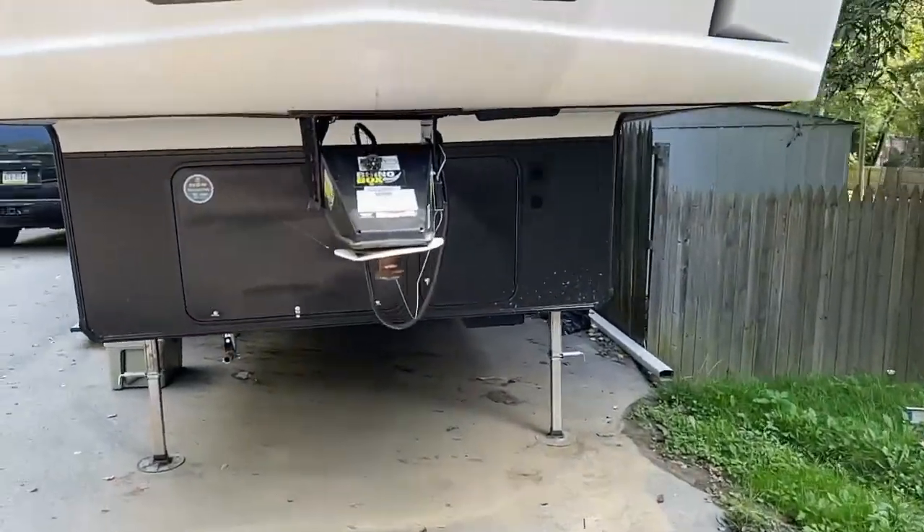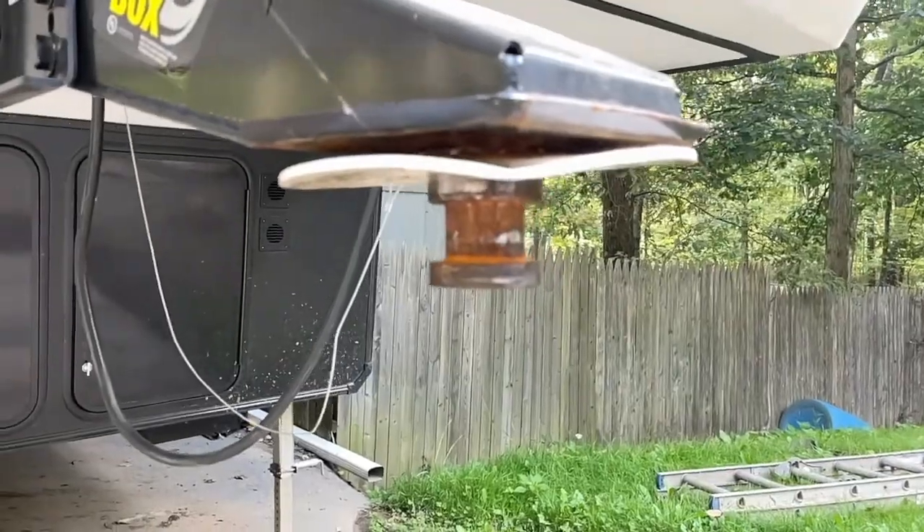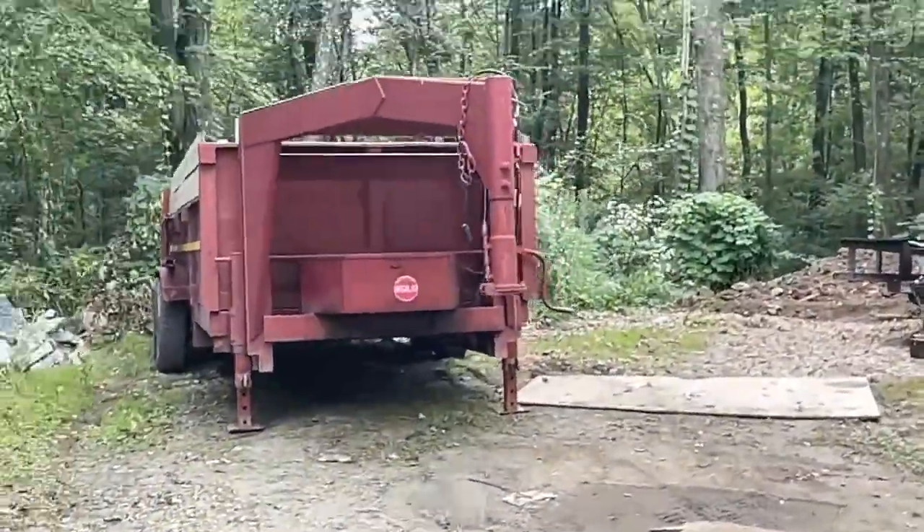Hopefully this helps you understand the difference between the two and helps you make a decision on what kind of trailer and hitch you want. So here's what I'm talking about — we've got a fifth wheel here with a pin on it like on a semi truck, called a kingpin. And this here is our gooseneck.